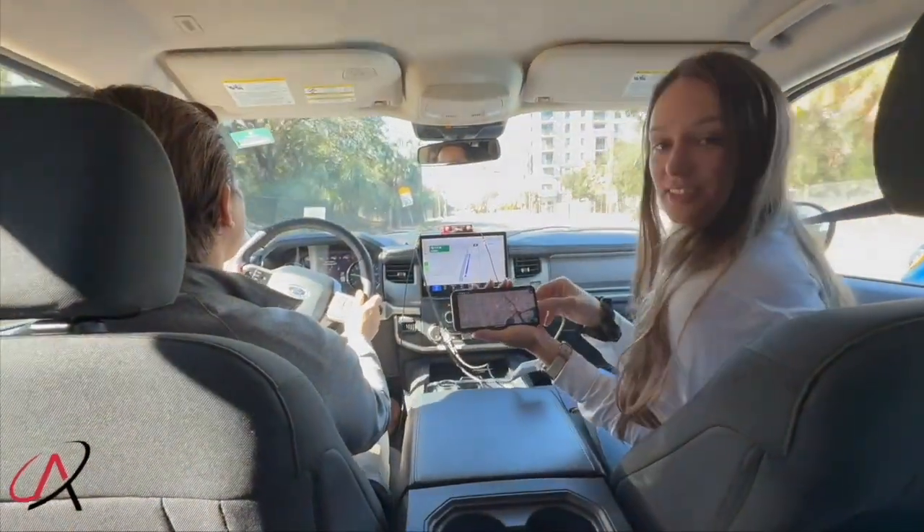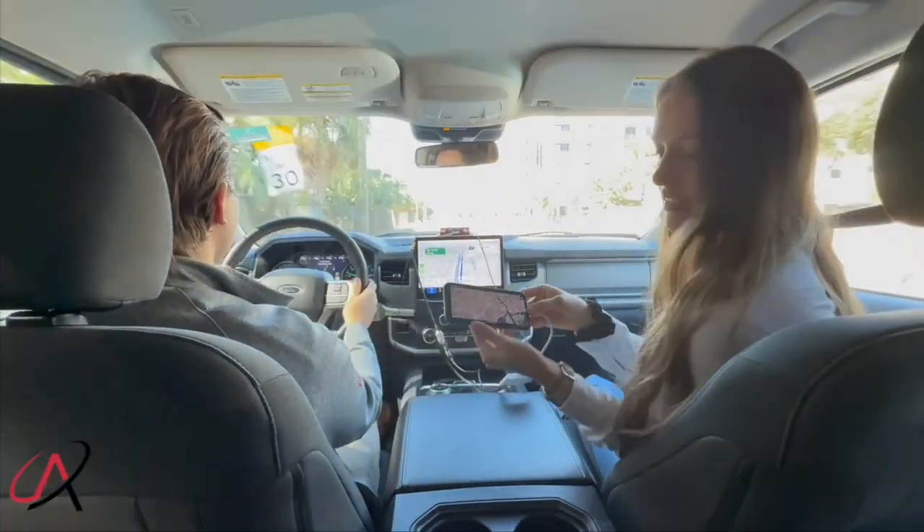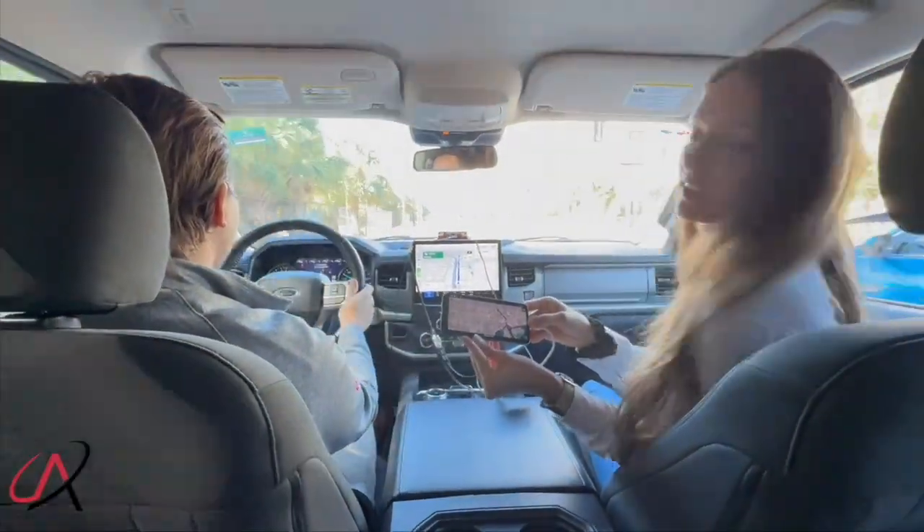We did a couple minutes of driving to initialize the system, and now we're going to unplug the antenna so we will be dead reckoning.